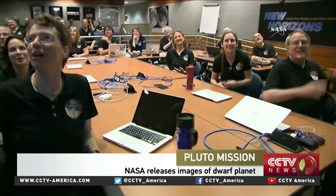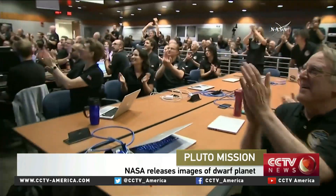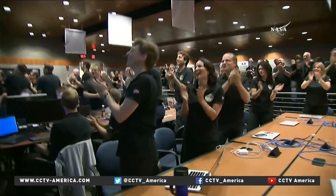This was the scene at 5:30 Wednesday morning when NASA scientists received a close-up photo of Pluto from the New Horizons probe, the first of many that will form a detailed mosaic. Today, the New Horizons team is bringing what was previously a blurred point of light into focus.